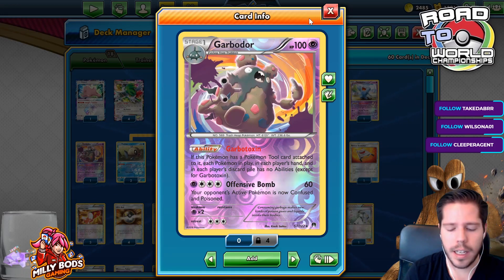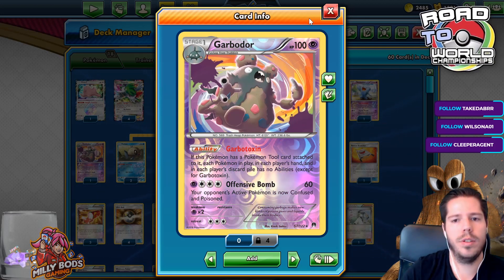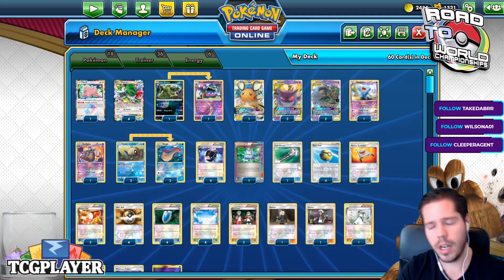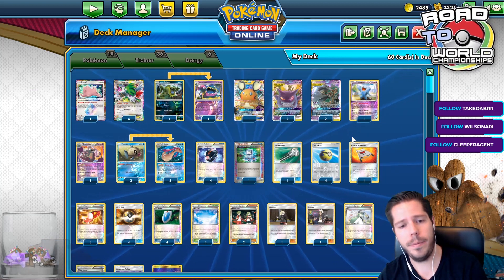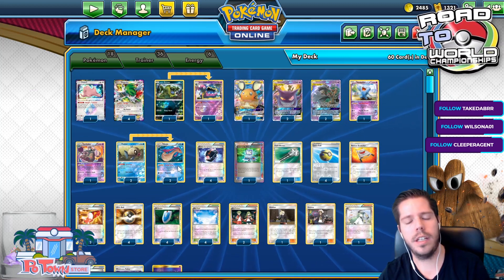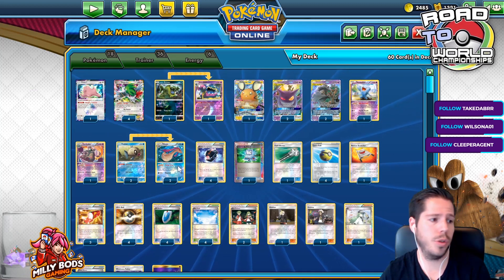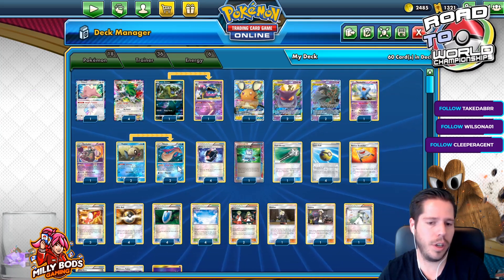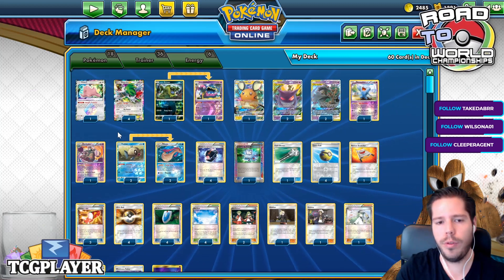Not necessarily an auto-win — if they end up top-decking Field Blower at some point that could be a problem. But we do have Wobbuffet to turn off the Item Lock and reattach a tool to Garbodor, so we are able to keep the lock going. It's really nice that we now have a 2-2 line of ability denial: 1 Trubbish, 1 Grimer, 1 Muk, and 1 Garbodor. Against other matchups, Muk will be much better to set up. Because Garbodor does stop Milotic — if our one Trubbish gets knocked out, we would need to use Field Blower on our own tool so we could use our own Milotic to establish another Trubbish. That's obviously not ideal, but it can happen. The 61st card for this deck would definitely be a 2nd Field Blower for those situations.